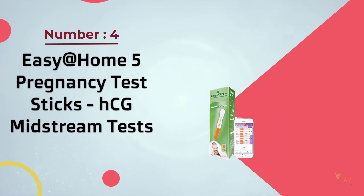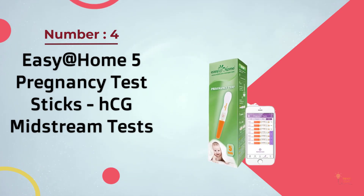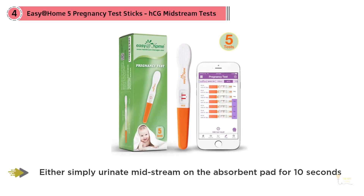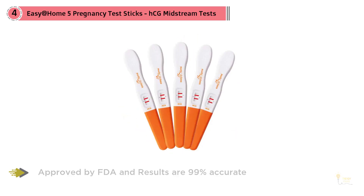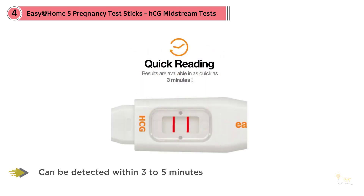Number four: Easy@Home 5 Pregnancy Test Sticks — HCG Midstream Tests. This is a more basic version of more expensive tests, but it gets the job done. You either hold the stick for 10 seconds or dip it into a cup of urine, wait three minutes, and get your results. Two lines means you're pregnant; one line means you're not. This test also comes with a free premium ovulation predictor app, in case you're trying to get pregnant.